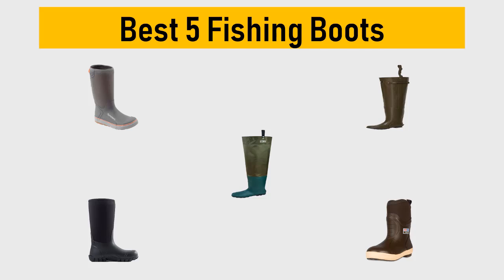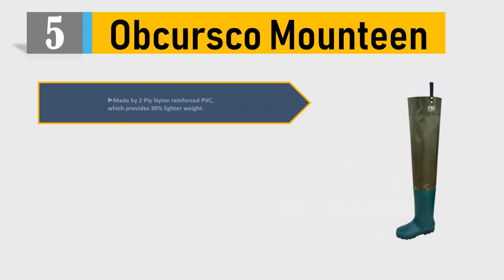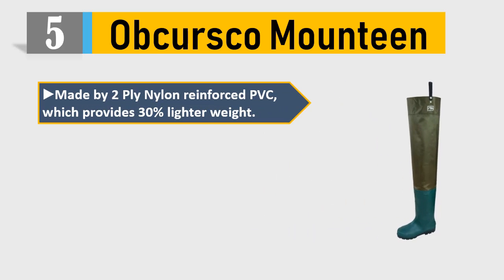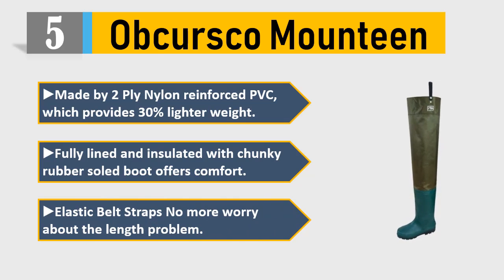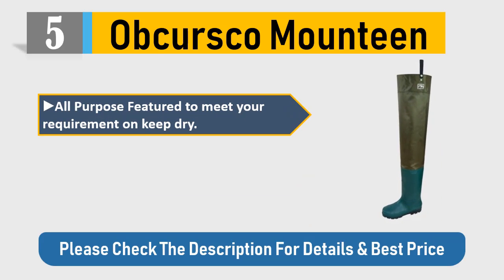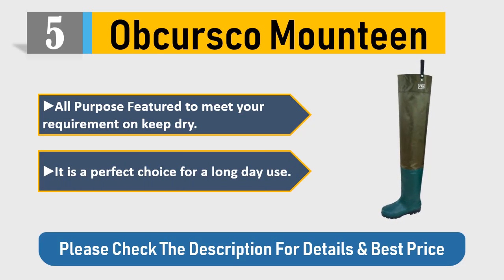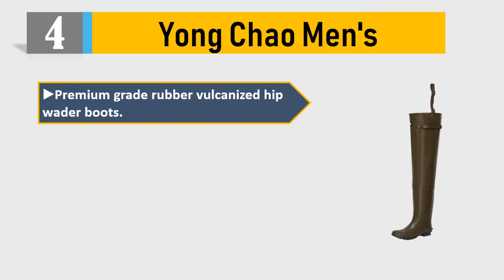Number five: Kursko mounting boots, made by two-ply nylon reinforced PVC, which provides 30% lighter weight. Fully lined and insulated with chunky rubber sole. Boot offers comfort with elastic belt straps — no more worry about length problems. All-purpose feature to keep dry. A perfect choice for a long day of use. Please check the description for details and best price.